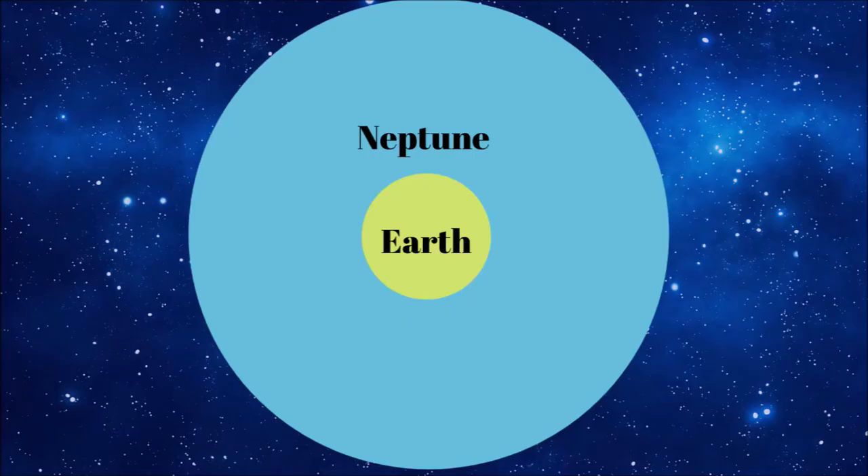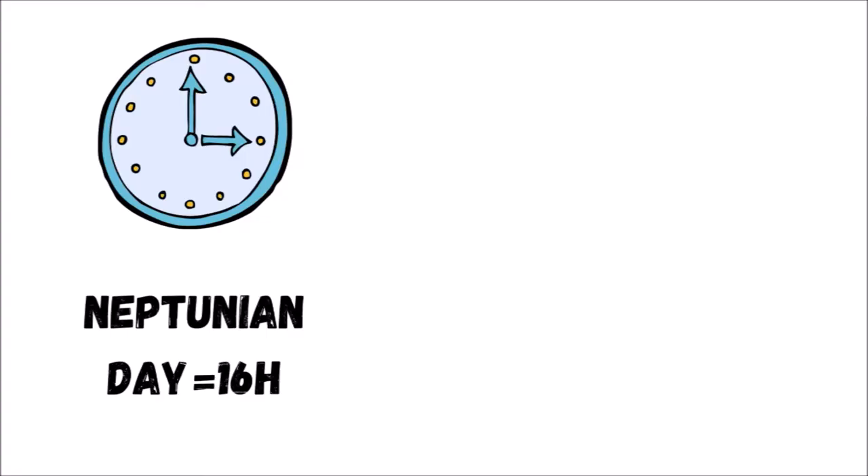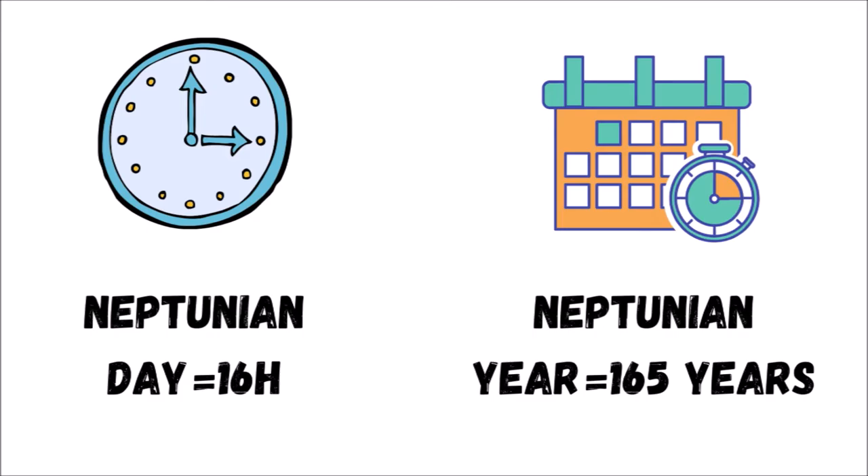Neptune is about four times wider than Earth. If Earth were an apple, Neptune would be the size of a basketball. A day on Neptune is about 16 hours, and a year is about 165 Earth years.